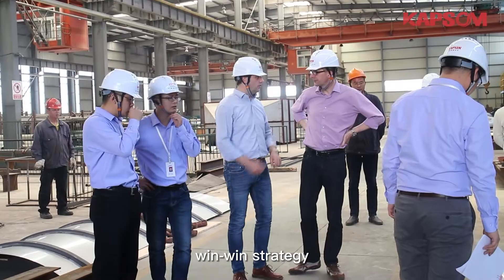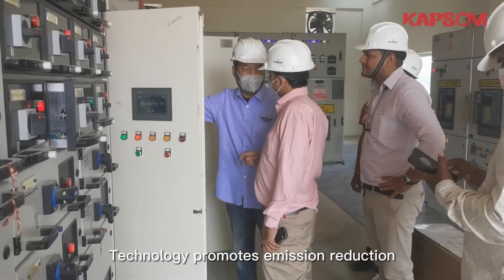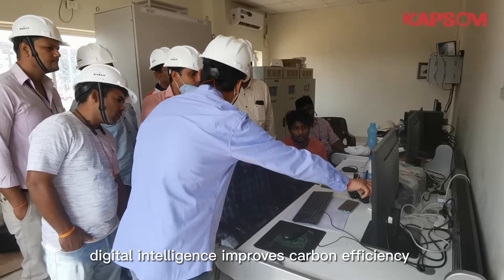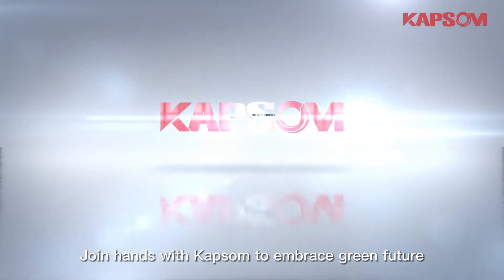Technology promotes emission reduction; digital intelligence improves carbon efficiency. Join hands with CAPSO to embrace a green future.